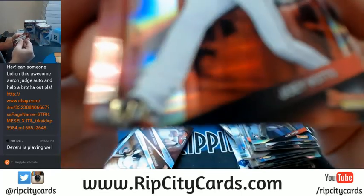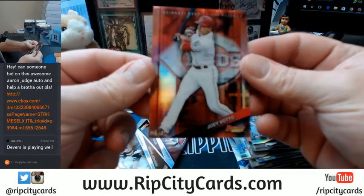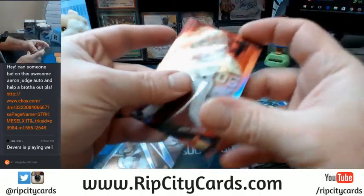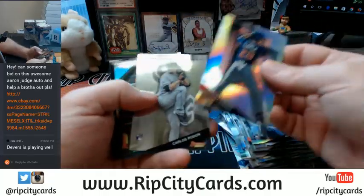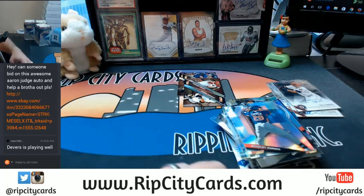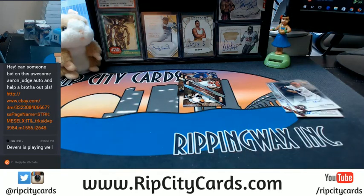Joey Votto Reds — red parallel, 5 out of 5. eBay 101. Another mirror images, random, and a David Ortiz. Let me get a box. I got a box. I gots the box!